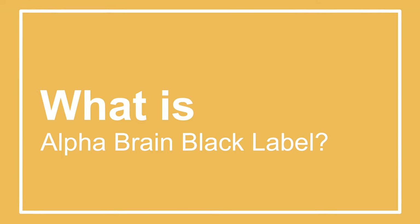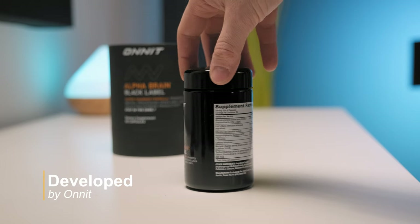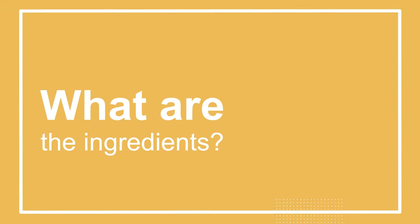For those of you who aren't familiar with AlphaBrain Black Label, this is a premium nootropic supplement developed by Onnit, one of the most respected brands in the supplement industry. AlphaBrain Black Label is their premium solution to help you optimize your focus, attention, and support relaxed alertness. Before I share what happened during my 30-day experiment, let's check out its ingredients to see how good this formula actually is.